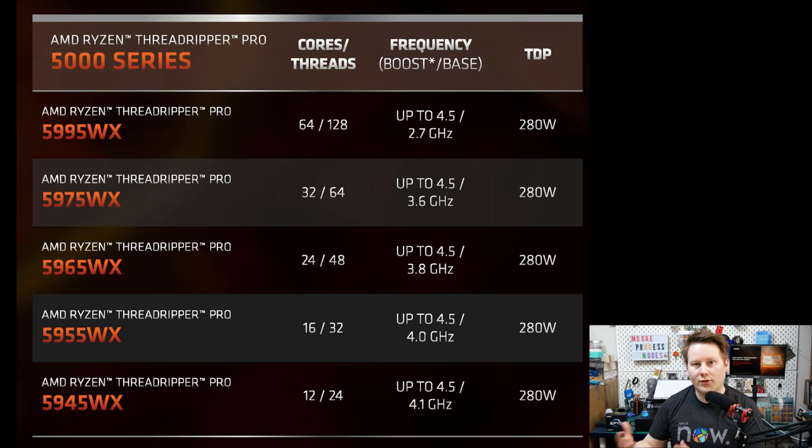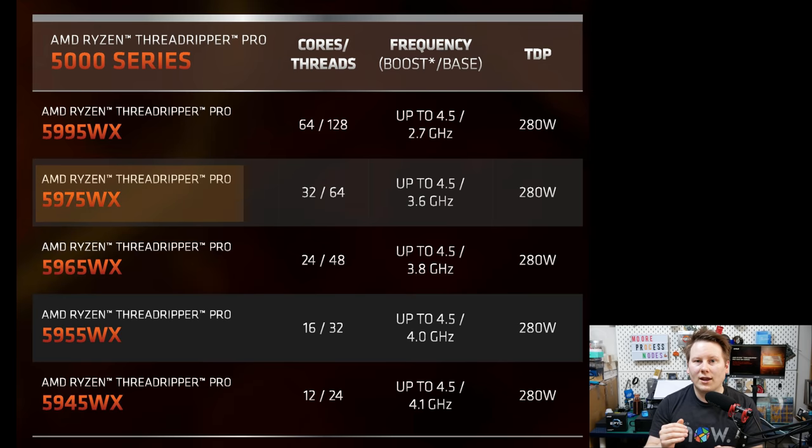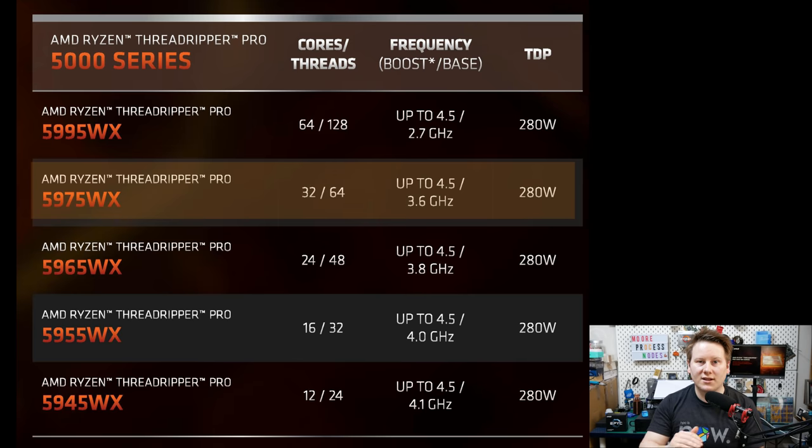Let's start with the CPUs. Whereas AMD had 4 SKUs with Threadripper Pro 3000, we're going to have 5 SKUs with Threadripper Pro 5000. At the top, we still have the 64-core Threadripper Pro 5995 WX — 64 cores, 128 threads, base frequency stays at 2.7 GHz, turbo goes up 200 MHz to 4.5 GHz, all within the 280-watt boundary. One step below is the 32-core 5975 WX, similar power, similar base frequency, and turbo also gets a small uplift to 4.5 GHz.